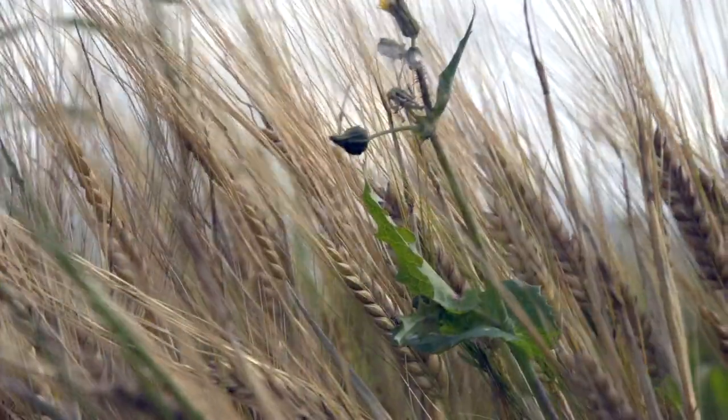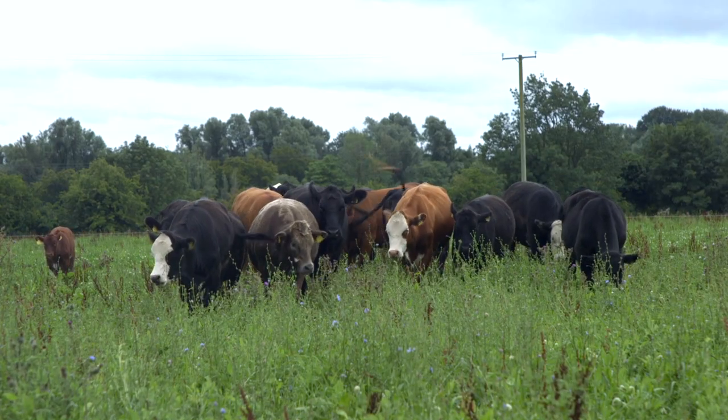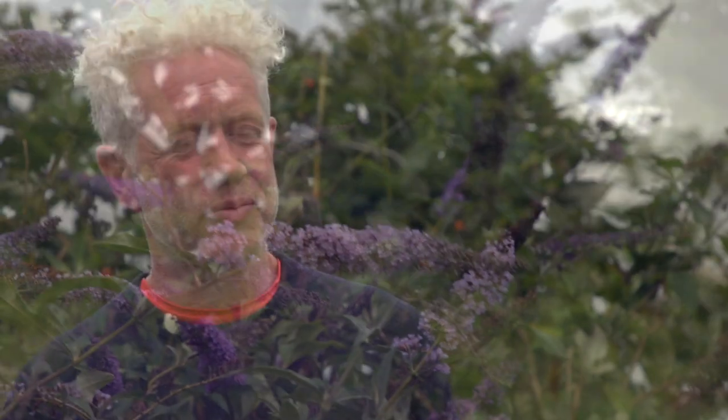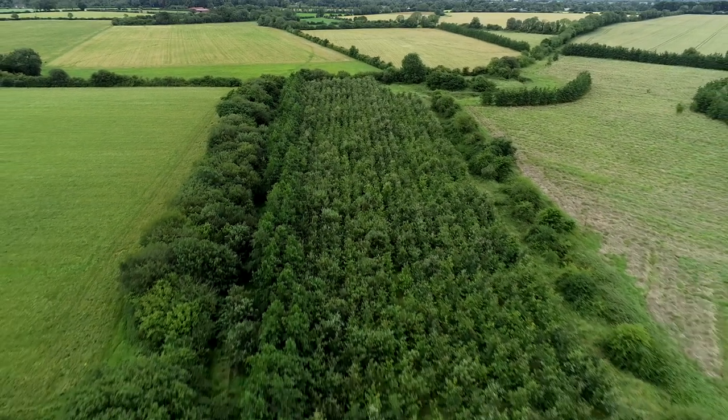I started organic farming in 1999 when I took over this farm. Managing it as one area didn't suit my organic principles or my management practices, so I had to divide it up into smaller portions to suit the cattle, sheep, and tillage enterprises. I also wanted to bring a lot more diversity and wildlife into the farm, so we planted a large amount of hedgerows, allowed existing hedgerows to grow more, planted rows of trees, and planted some forestry as well.